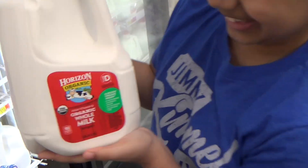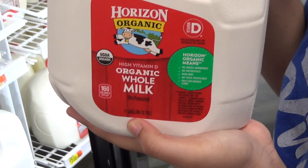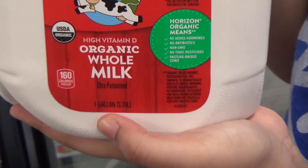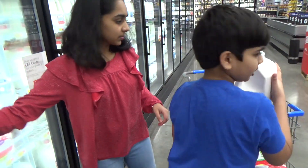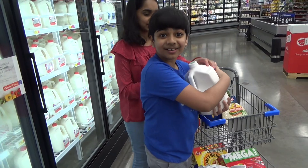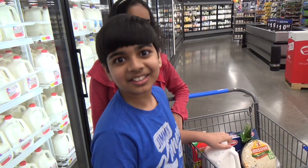I'll also get this whole gallon of milk. As you can see, it says 'one gallon' right there. So my question is: why does America use the gallon when the rest of the world uses the liter?